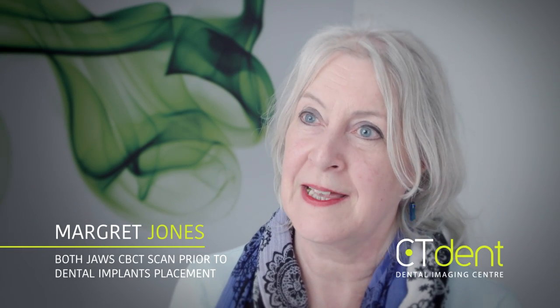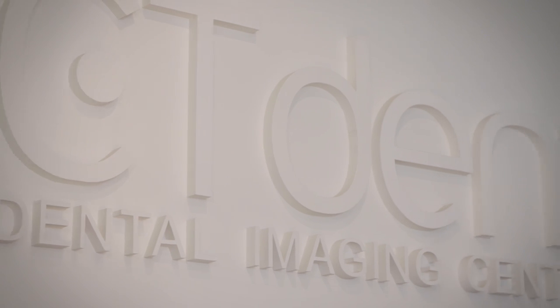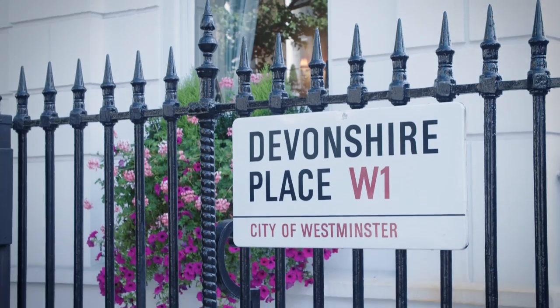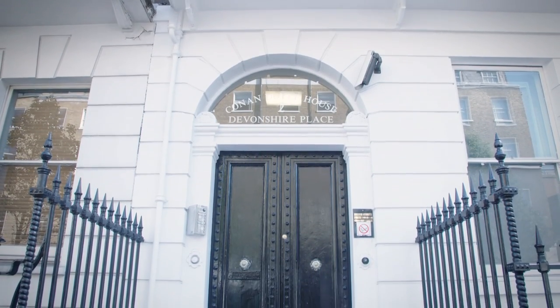My dentist recommended that I had a full scan top and bottom. I looked at the website and there was very clear information there with all the details — phone number, hours and a map — so that was all I needed really. The centre is actually quite close to where I work. It's very central but it's near tube stations as well, so it was convenient to me.